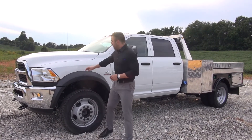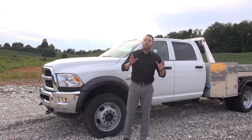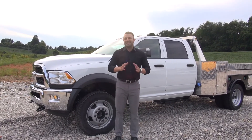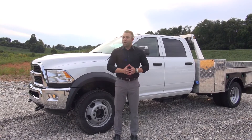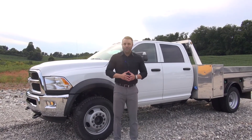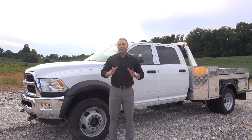Underneath the hood of the 5500 is a motor that you are very familiar with and that's the 6.7 liter Cummins turbo diesel. It is a tried and true motor. It is bulletproof and it is going to last longer than you do.